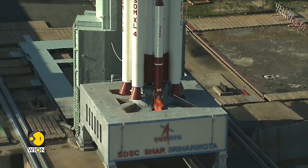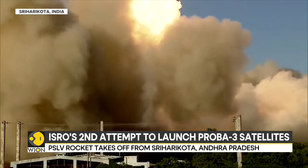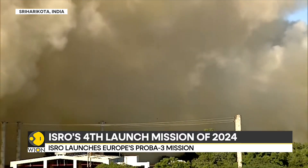Five, four, three, two, one, zero. Majestic liftoff of the PSLV C-59 PROBA 3 mission from the Satish Dhawan Space Center.